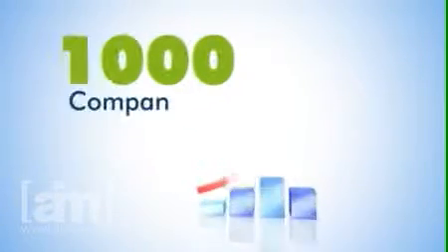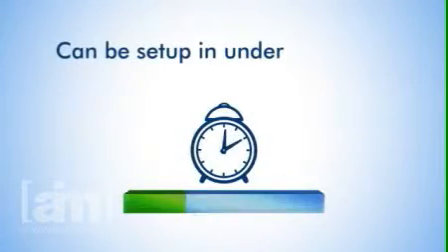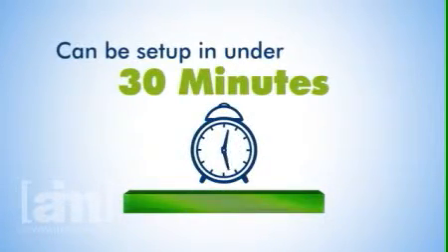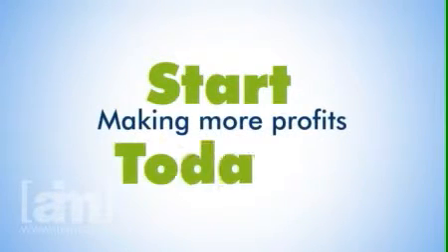It's been used by over 1,000 companies in the past two years to improve their bottom lines and can be set up in under 30 minutes. After that, it runs on autopilot. So what are you waiting for? Start making more profits today.